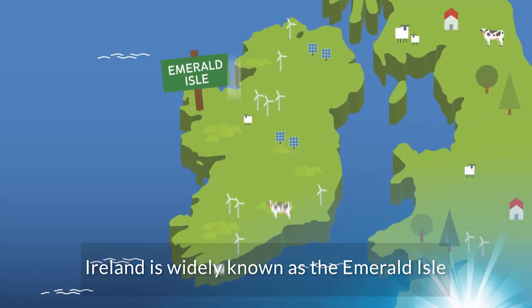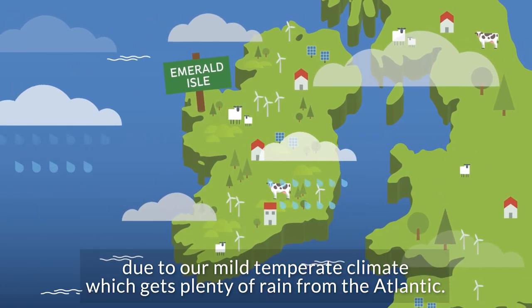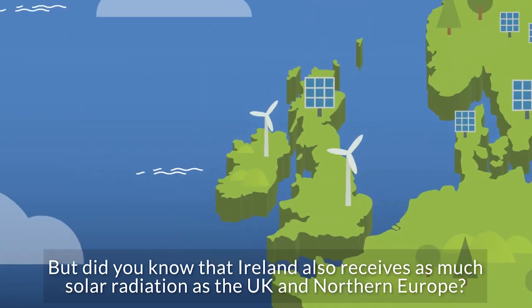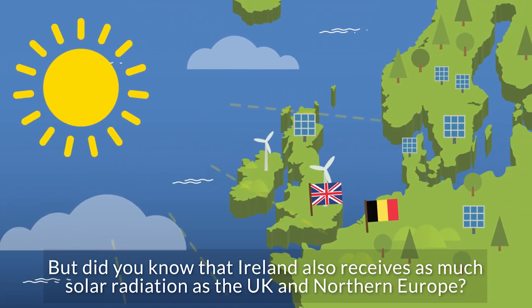Ireland is widely known as the Emerald Isle due to our mild temperate climate, which gets plenty of rain from the Atlantic. But did you know that Ireland also receives as much solar radiation as the UK and Northern Europe?